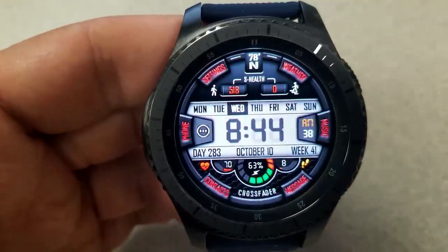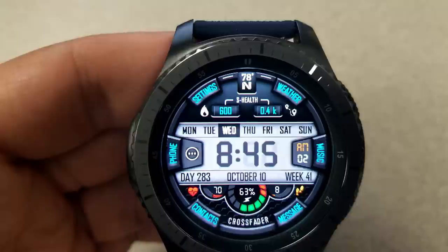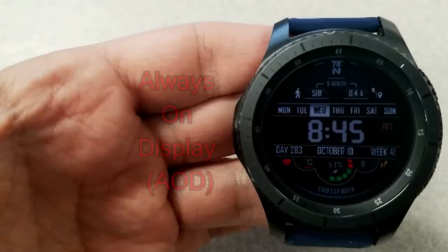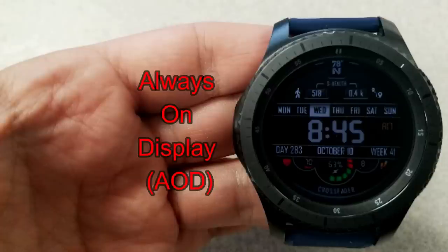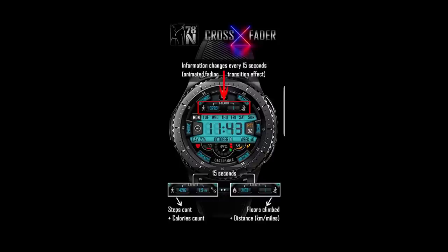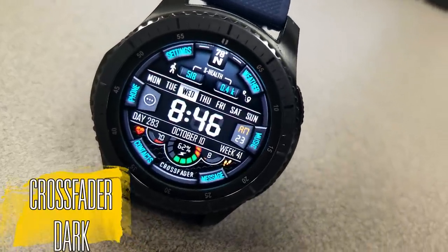One cool feature built into this watch face is that every 15 seconds the activity information displayed at the top changes. I mentioned that you have your calories burnt and your distance shown, but after 15 seconds these change to show your steps count and your floors climbed, and it just keeps rotating.